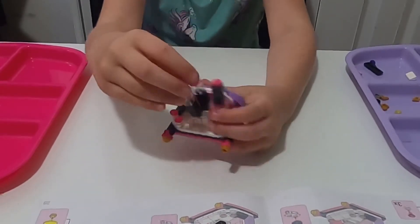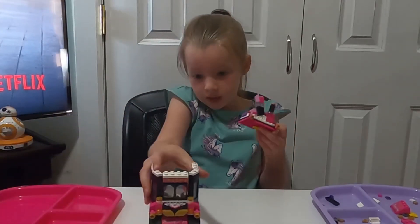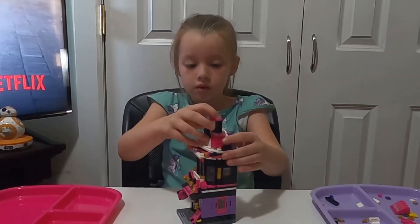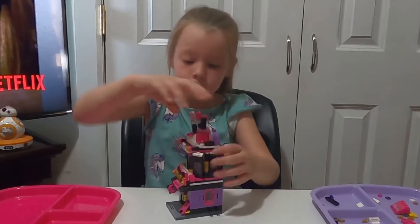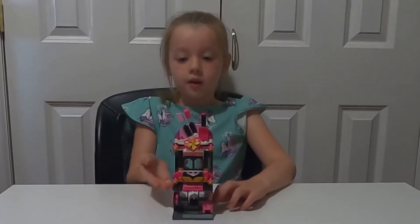Okay, so now we're going to attach it all together. First we need this piece... Okay, we finished building! This is what it looks like when it's finished.